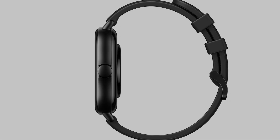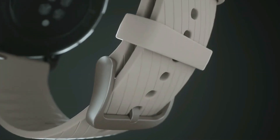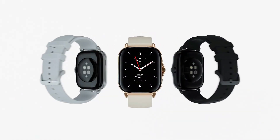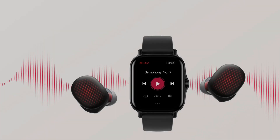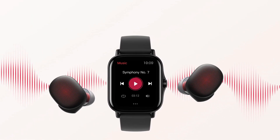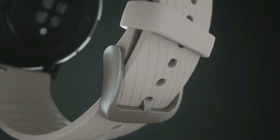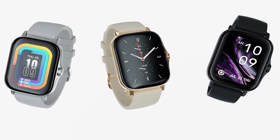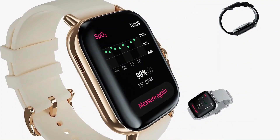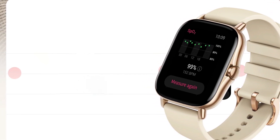The watch's aluminum case exudes elegance and a premium aesthetic. Health enthusiasts will appreciate the GTS 2's array of features including a blood oxygen monitor, sleep tracking, and heart rate monitoring. With dedicated profiles for over 80 sports activities such as indoor cycling, trail running, swimming, and elliptical workouts, it caters to diverse fitness regimes. The watch also supports music storage, allowing users to enjoy their favorite tunes without relying on a phone.